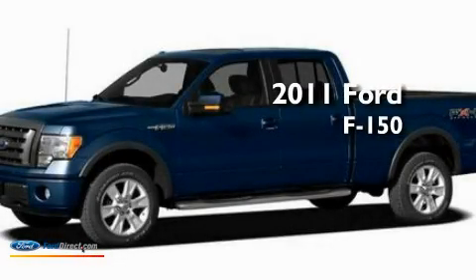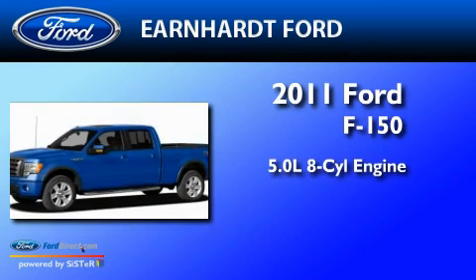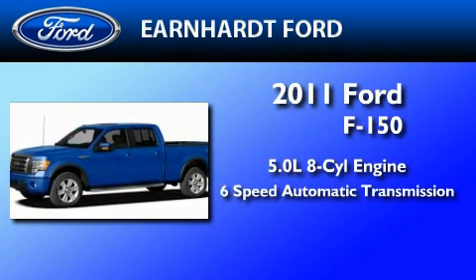This is a 2011 Ford F-150. It features a 5.0-liter eight-cylinder engine and a six-speed automatic transmission.